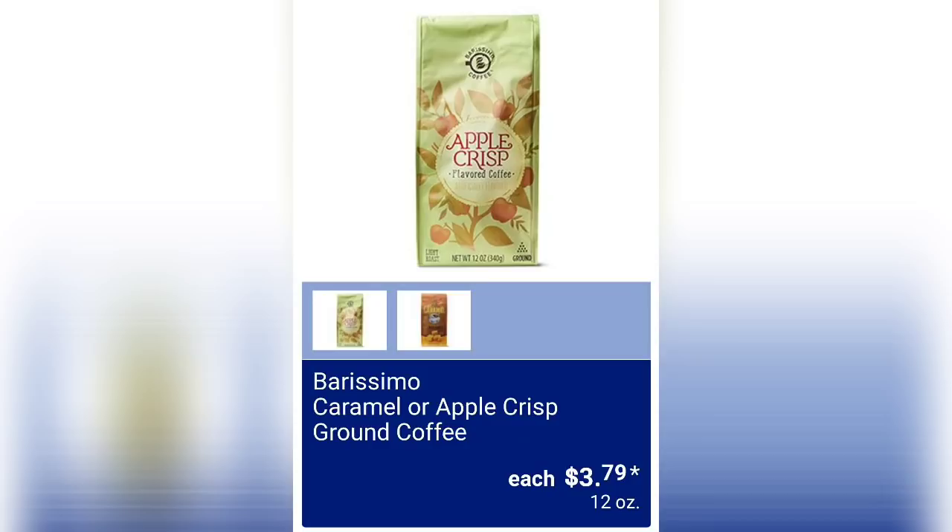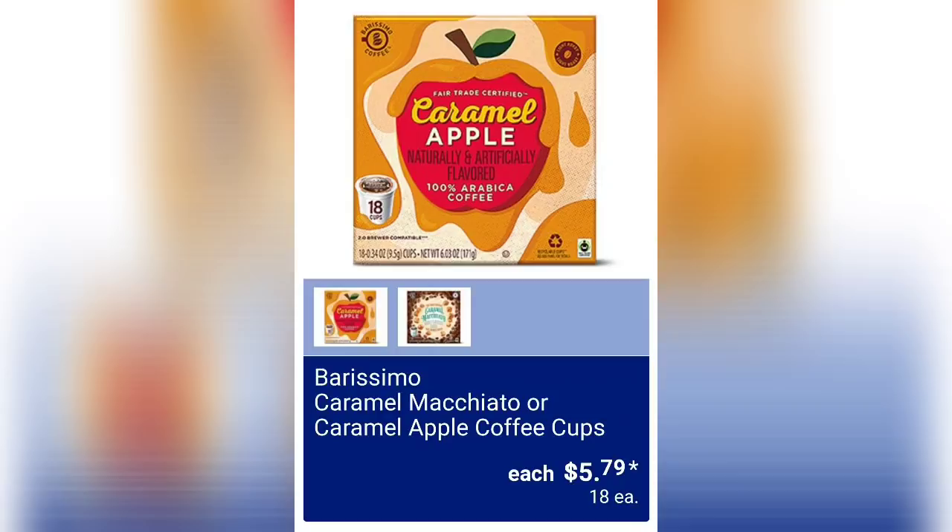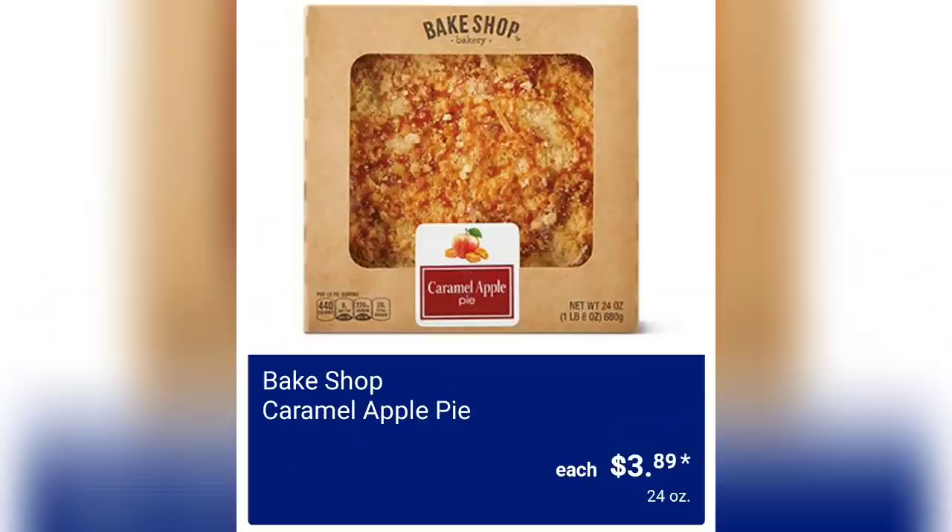Maple or bourbon ground coffee is also $3.79 for a 12-ounce bag. We also have caramel macchiato or caramel apple coffee cups for $5.79, with 18 cups each — so they're individual little cups.